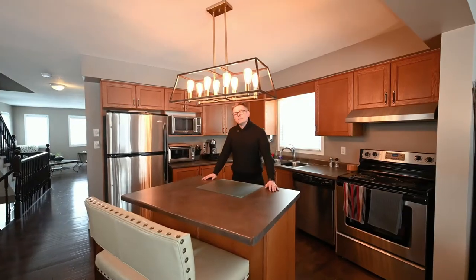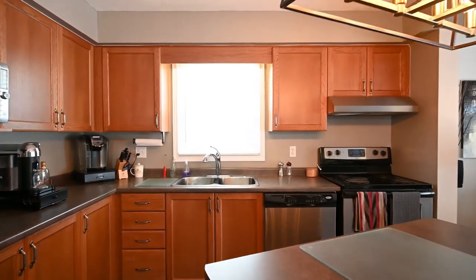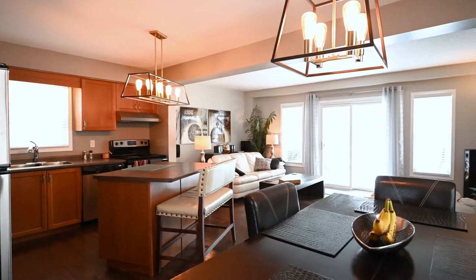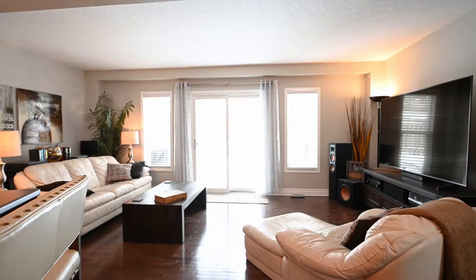The kitchen could use a little bit of updating — maybe refacing the cabinetry, painting them out white, or if you really want to do a full new layout, no problem. It's already got an open concept established. Just to my left, you'll have access to your living and family as well as your entertainment room and a walk out to the backyard.